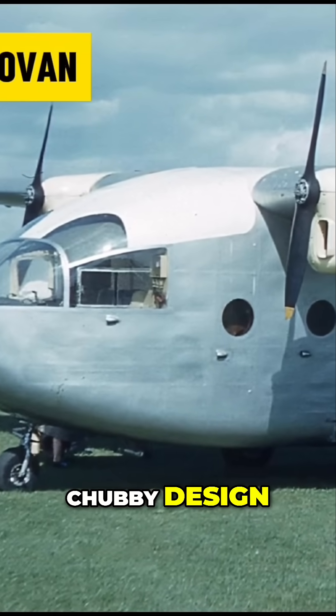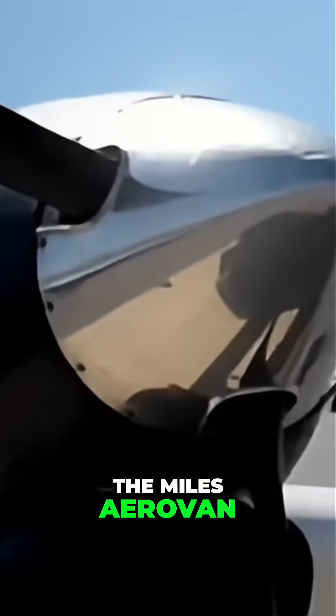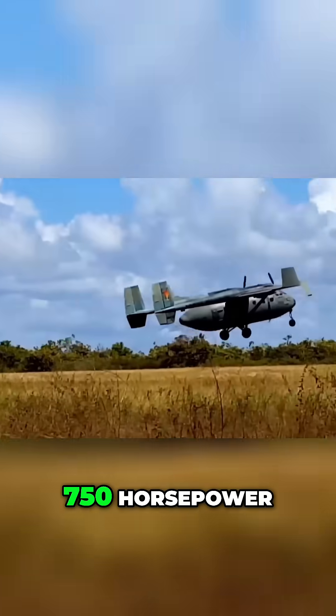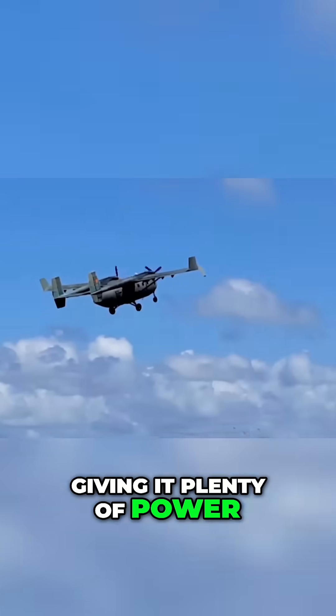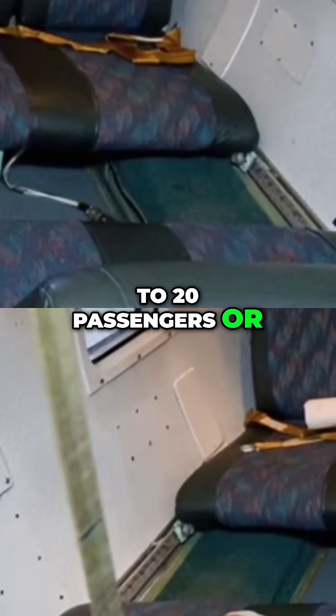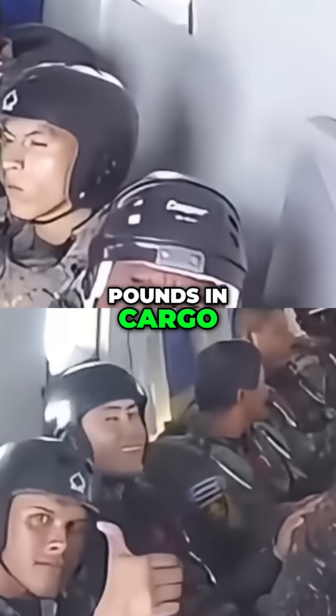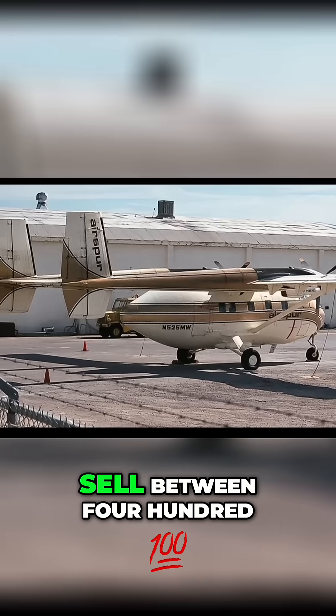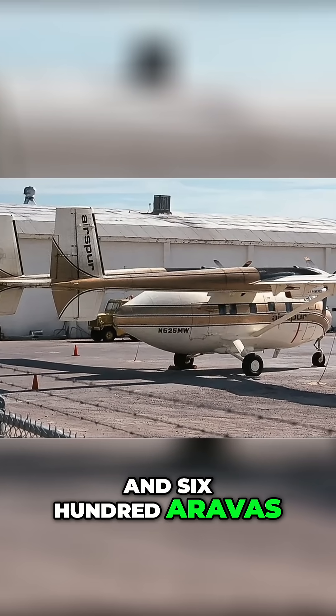This design feature was a nod to another chubby design, the Miles Aerovan. The Arava was powered by reliable Pratt & Whitney PT-6 turboprops with 750 horsepower, giving it plenty of power if not speed. It could carry up to 20 passengers or up to 5,000 pounds in cargo. Israeli Aircraft Industries was optimistic and projected to sell between 400 to 600 Aravas to the civilian market.